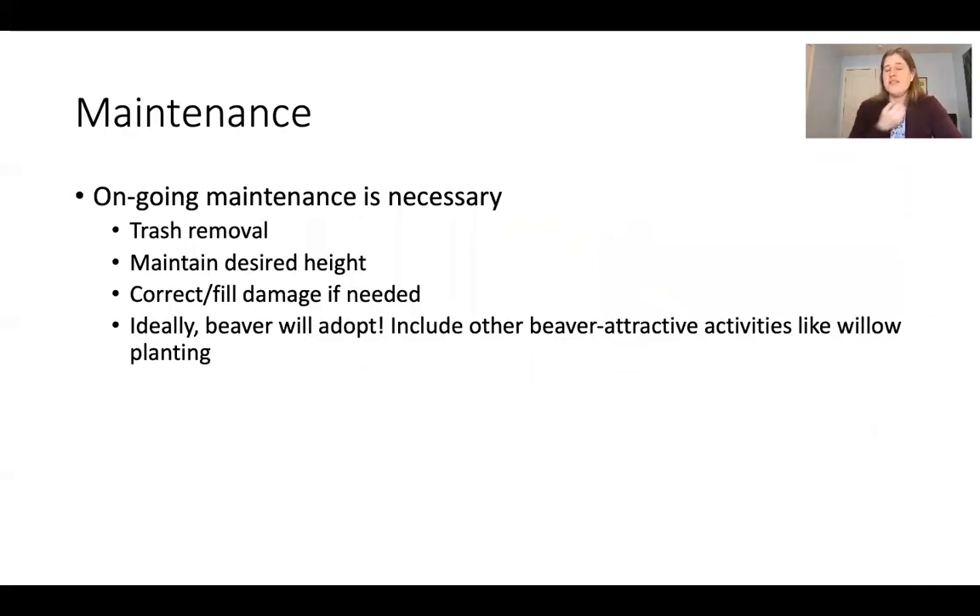Ongoing maintenance is really necessary — think like a beaver. We have to consistently remove trash, maintain the desired height, and after storms come out with more branches and mud to fix any damage. One of the big end goals, especially considering our willow plantings, is to attract beaver back to the system. If we do a little of the work for them, they might come back and keep doing the work for us — and they are a lot cheaper than contractors.